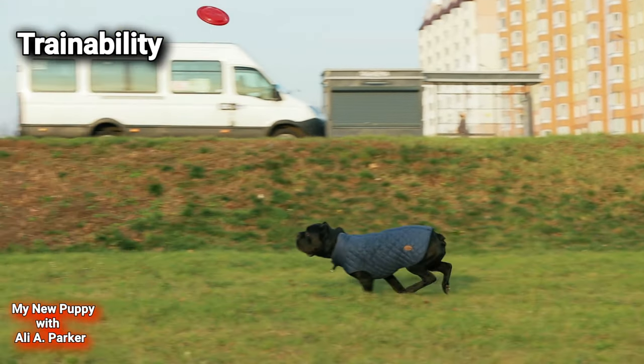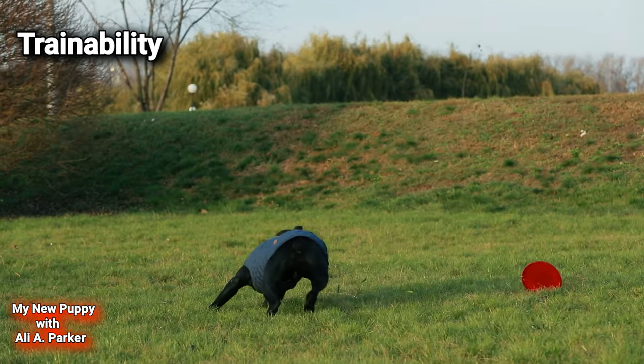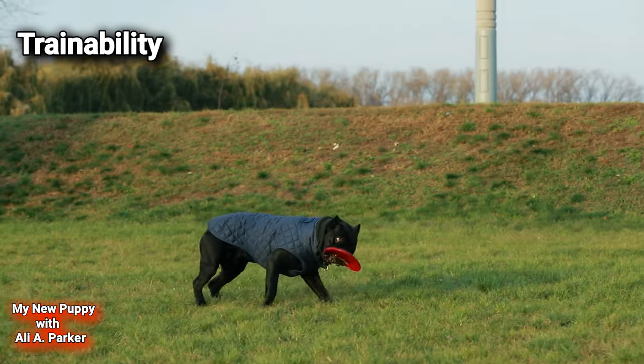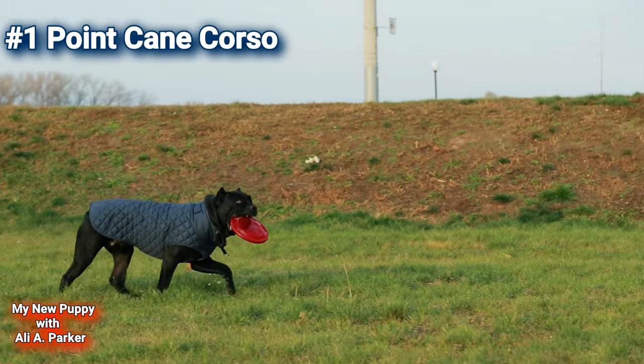Trainability. While both breeds can be trained to do lots of things, the Cane Corso is a little bit easier to train. So this round goes to the Cane Corso — point for the Cane Corso.